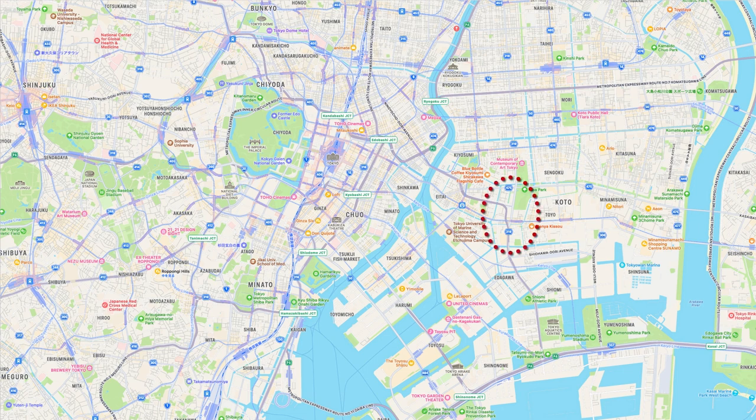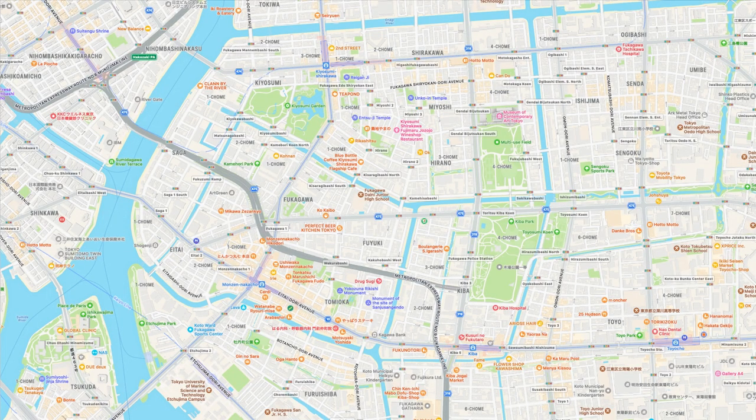Let's check where this location was. It is about 6 kilometers east-southeast of Edo Castle. A slightly enlarged map shows the area around Kiba Station on the Tozai subway line. The area around Kiba Park on the north side of the station now appears to have been the center of a lumber yard at that time.